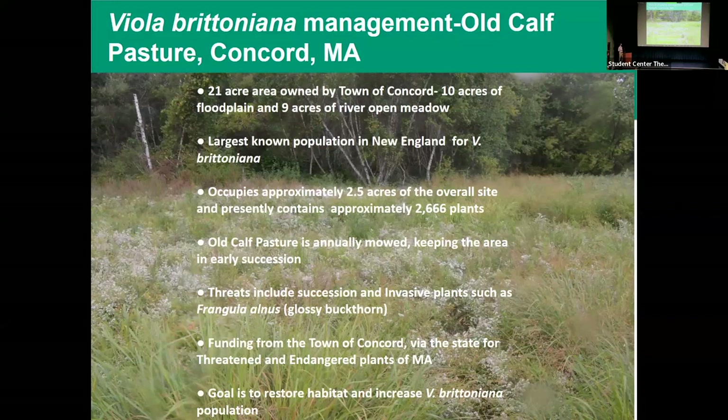The funding for this came about 12 years ago when Native Plant Trust got funding from the town of Concord, Massachusetts after a violation from a neighbor — it's interesting how that funding came to be. It's also via the state for threatened and endangered plants. Since then, Native Plant Trust has been monitoring and managing for Viola brettoniana and Frangula alnus at this site, with the goal to restore habitat and increase Viola brettoniana.